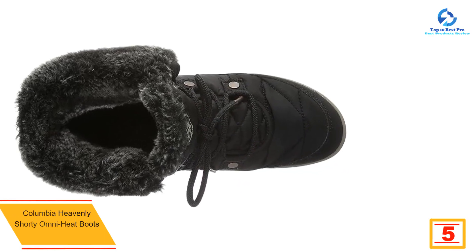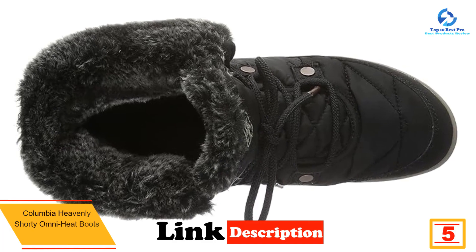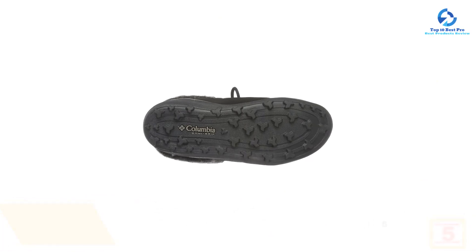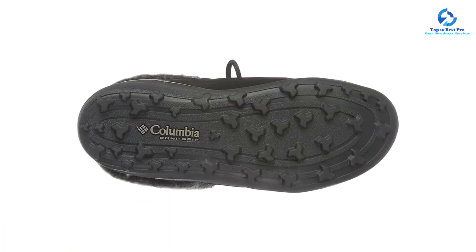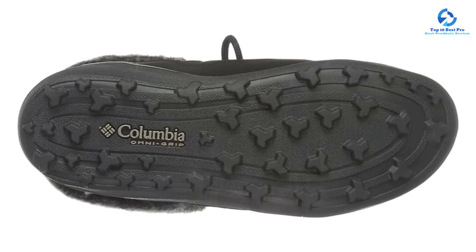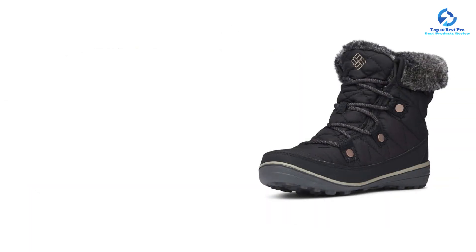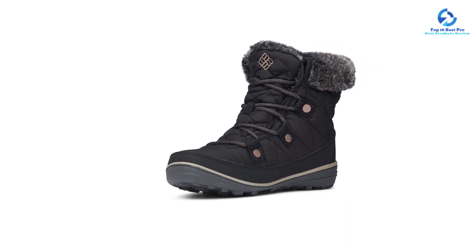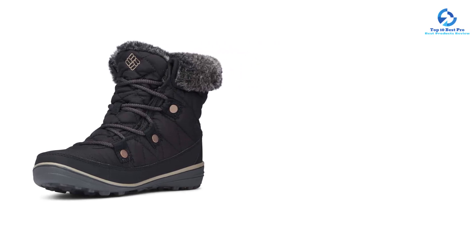At number 5, we have the Columbia Heavenly Shorty Omni-Heat Boots. If your commute involves walking on ice or snow, these boots are a comfy option to keep you from slipping and sliding. The waterproof breathable membrane keeps your feet dry, while Omni-Heat reflective warmth technology keeps them toasty. You'll get 200 grams of insulation and waterproof quilted synthetic textile uppers, plus the Omni-Grip outsole delivers exceptional grip and traction. Available in three colors in women's sizes 5 through 12.